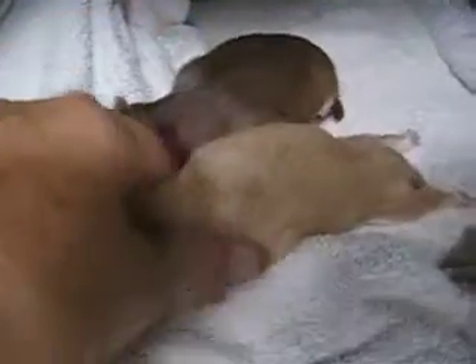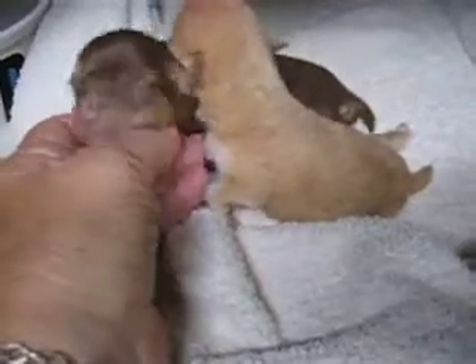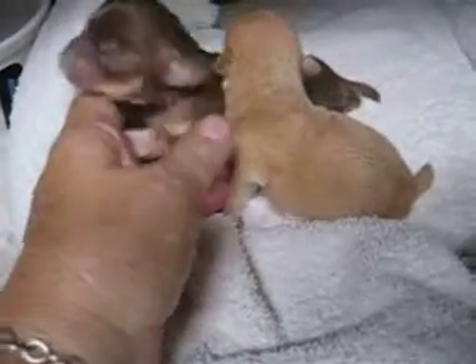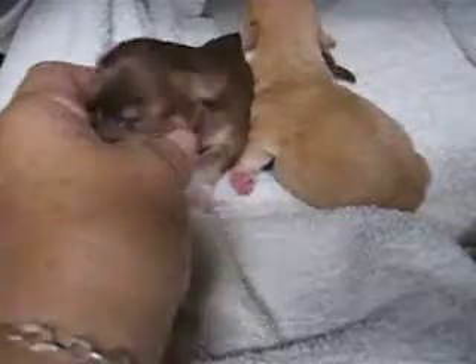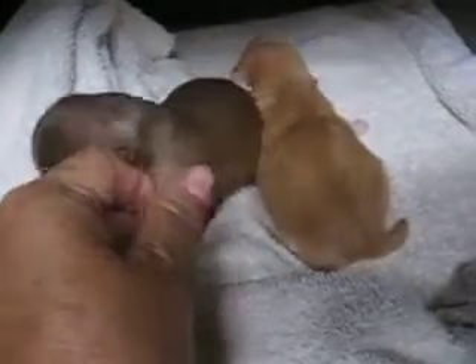And he's a cutie pie. He's about — I don't know if you can see this or not — but he's about half the size of her, or maybe a third. He's quite a bit shorter than her in the body.